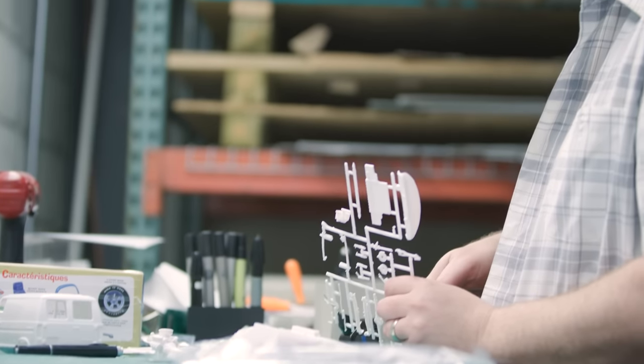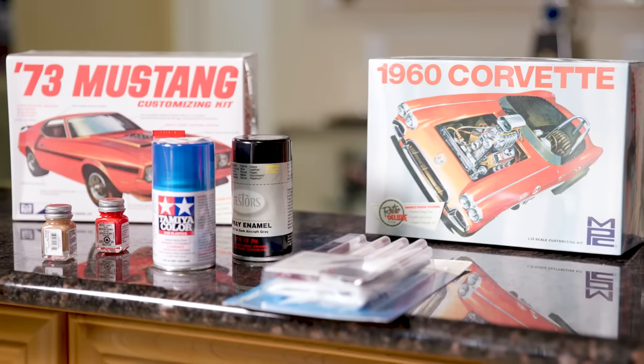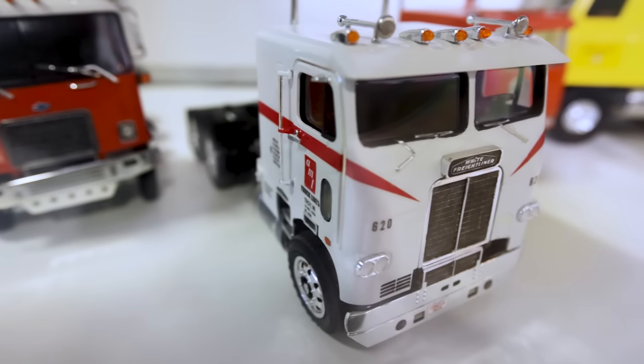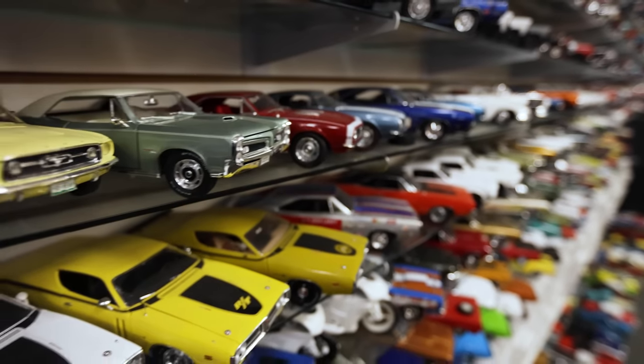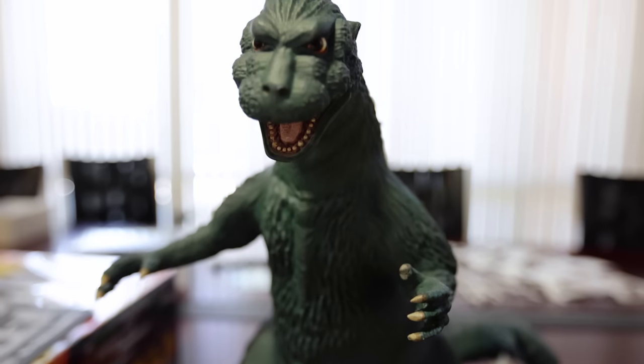There's nothing quite like making things with your hands and being proud of your work. Plastic scale modeling offers a fantastic avenue of creativity by constructing impressive replicas of cars, trucks, semis, military vehicles, buildings, airplanes, spacecrafts, and characters. The only limit is your imagination.